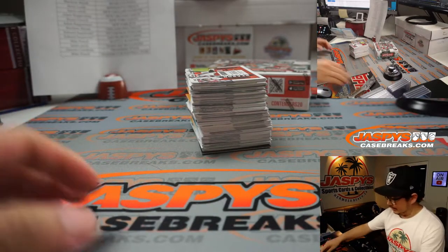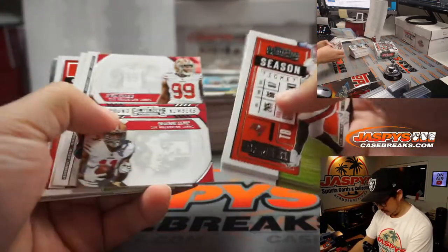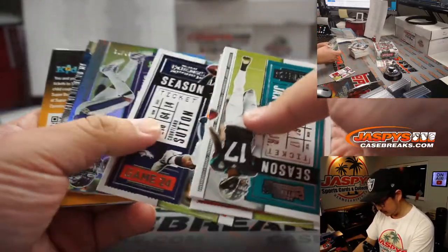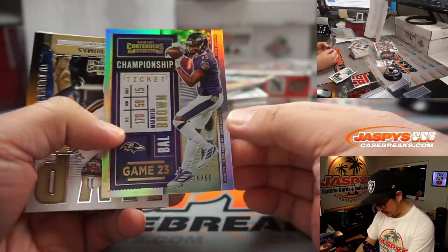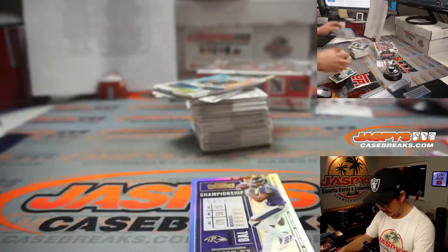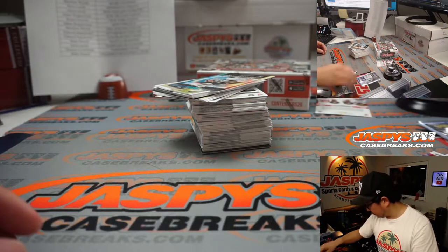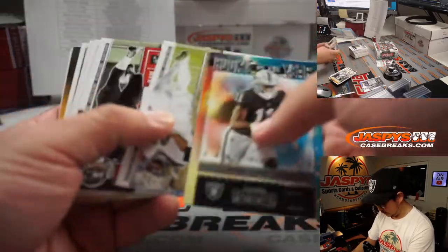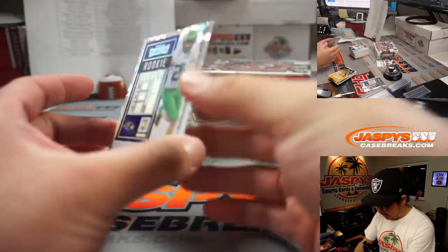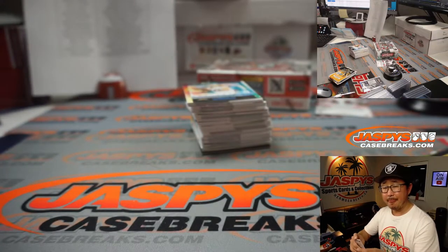Let's roll. We got a Championship Ticket Marquise Brown, 39 out of 99, for Aaron and the Ravens. And we got Jake Breeland Cracked Ice, 20 out of 22, for Aaron and the Purple Birds.